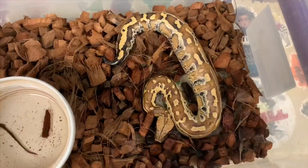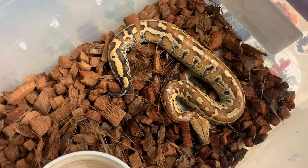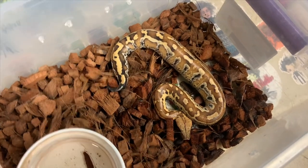Alright guys, he took that down nicely. As you can tell, he's nice and fat. Yep, doing pretty good.